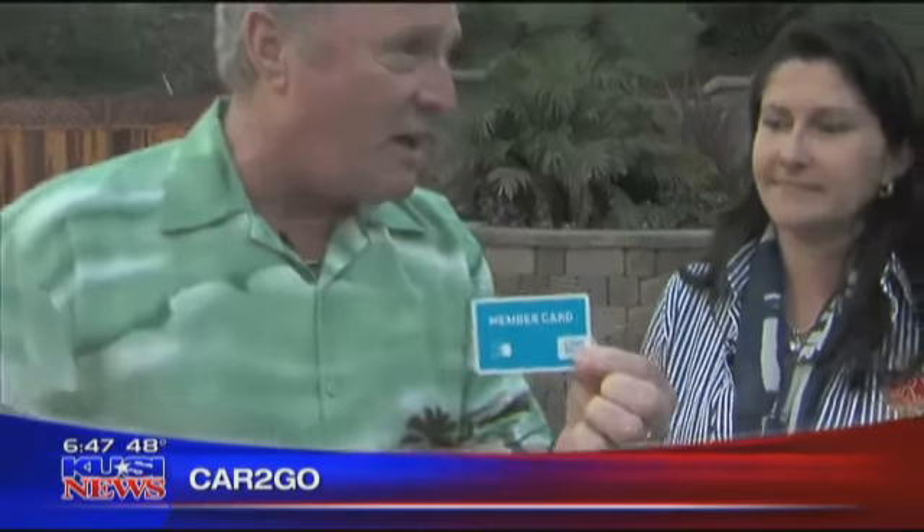This is probably one of the greatest programs I've seen in a long time, because everybody asks: do I want an electric car? Do I not want an electric car? Is it going to fit my needs? Car2Go has the answer, and it's all with this little teeny card. Right now, if you join Car2Go, it's free.